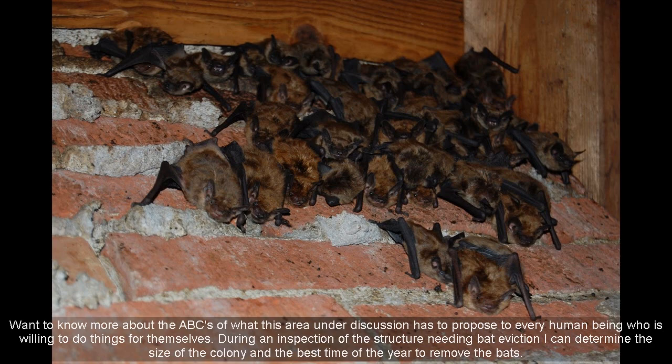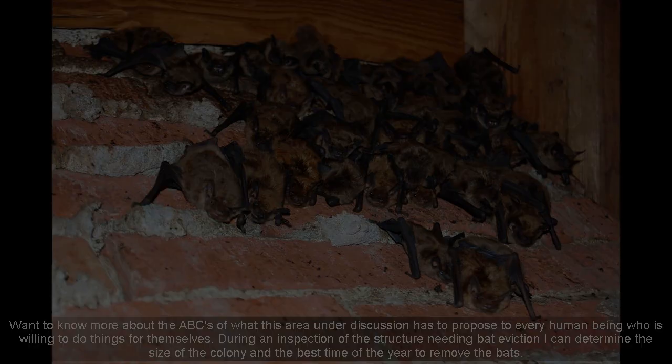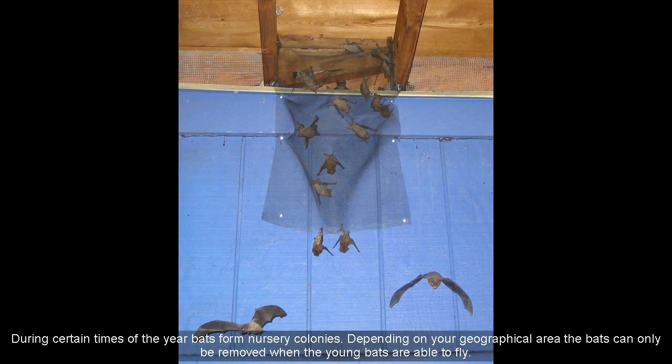During an inspection of the structure needing bat eviction, I can determine the size of the colony and the best time of the year to remove the bats. During certain times of the year, bats form nursery colonies. Depending on your geographical area, the bats can only be removed when the young bats are able to fly.